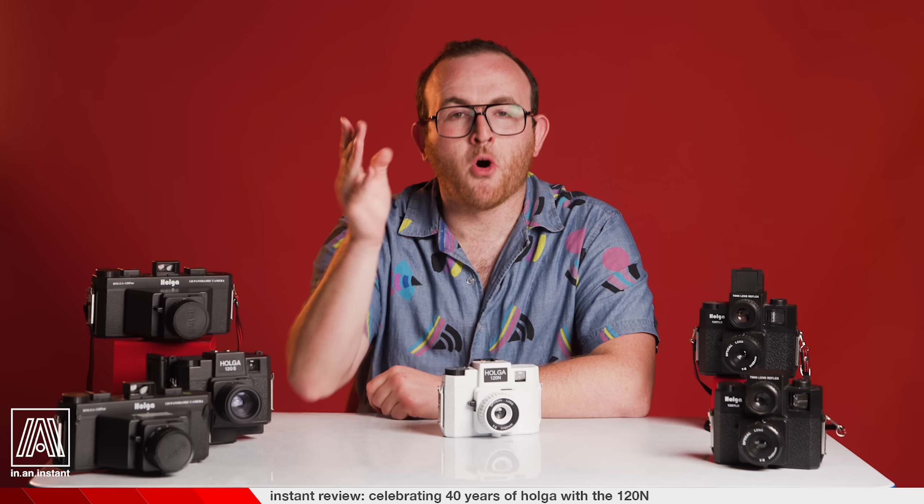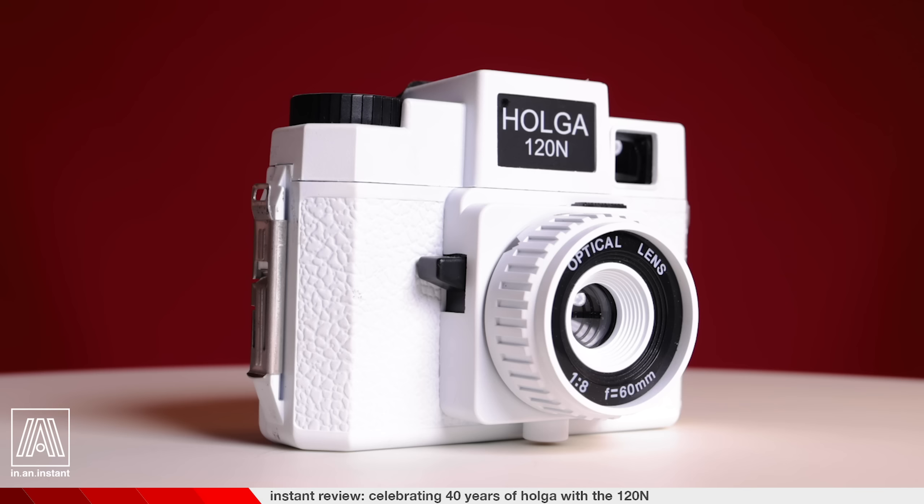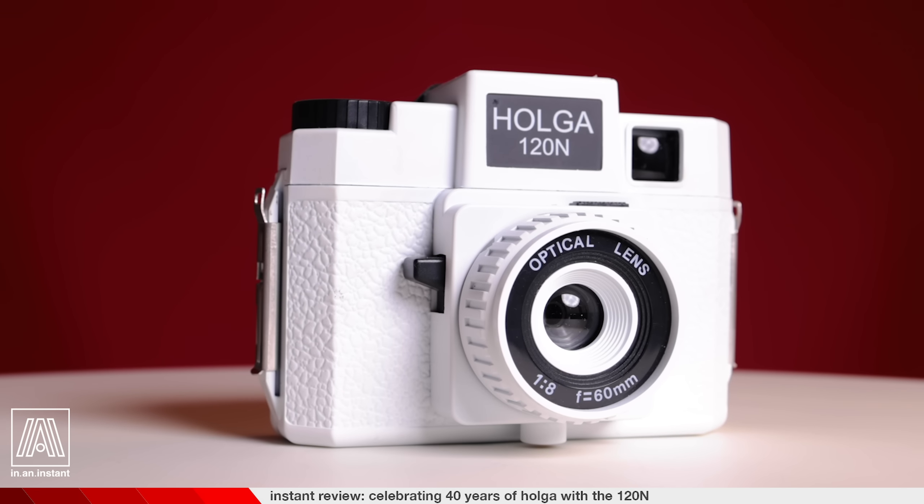He was also a liar. Molds were soon recovered, and the 120N re-entered production two years later at Hong Kong's Sunrise Factory, where the Holga continues to ship around the world five years after its close brush with death. Swimming in this rich history, I started getting restless that I hadn't shot with one of these dang things, so I quickly acquired a Holga 120N.